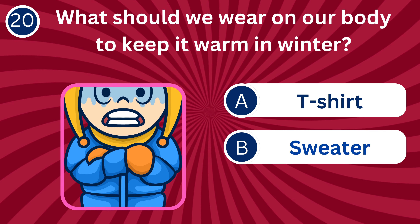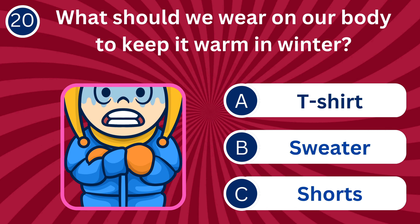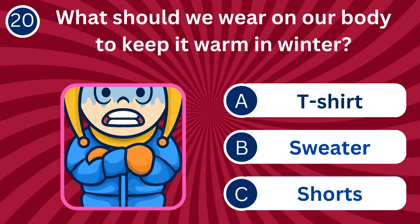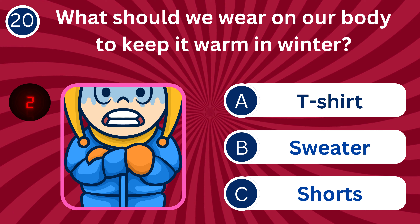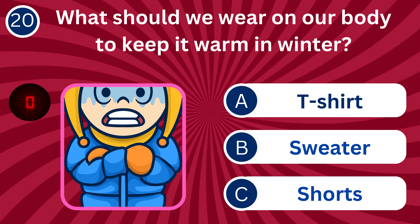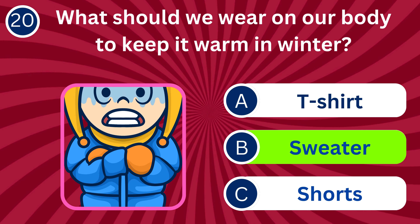Question number 20: What should we wear on our body to keep it warm in winter? A. T-shirt, B. Sweater, C. Shorts. The correct answer is B. Sweater. A sweater provides insulation and keeps us warm in cold weather.